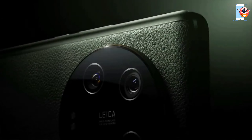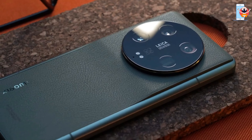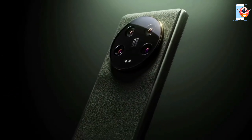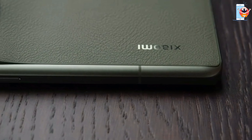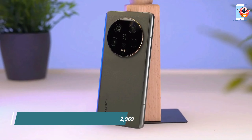In summary, the Xiaomi 13 Ultra is a technological marvel that combines a cutting-edge design, an outstanding display, and a camera system that redefines smartphone photography. The Snapdragon 8 Gen 2 chipset ensures impressive speed and performance, while the 5000 mAh battery with rapid charging capabilities keeps you going.